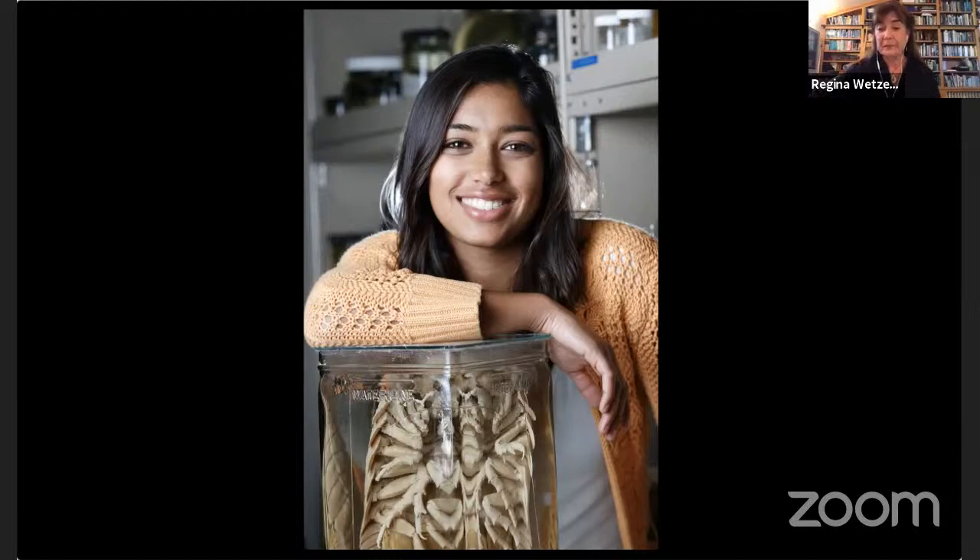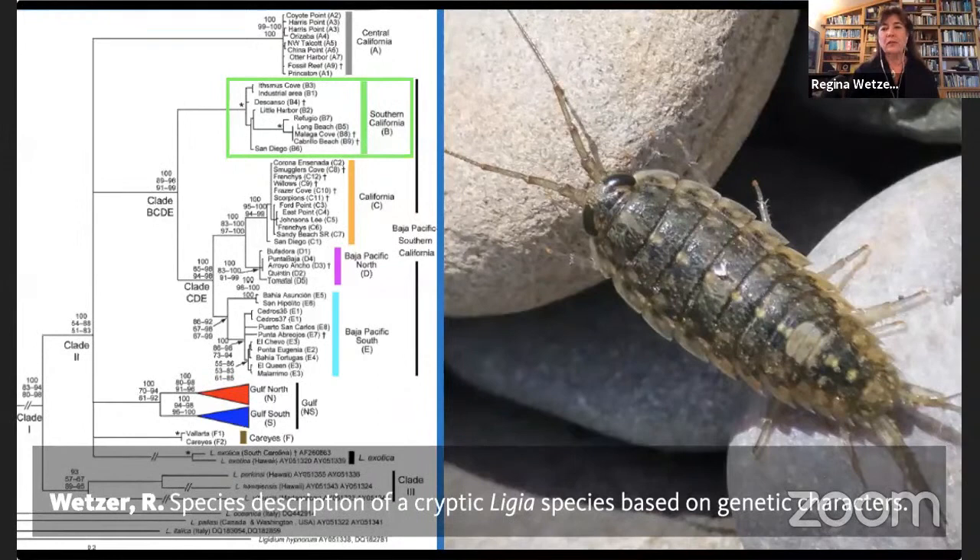We describe new species by looking at their body parts and formally describing them. We can also use genetics — pieces of their DNA — to make family trees showing who is more closely related to whom. Locally off the port of Los Angeles and the Palos Verdes Peninsula, there is a species about an inch and a half long that is not yet named.